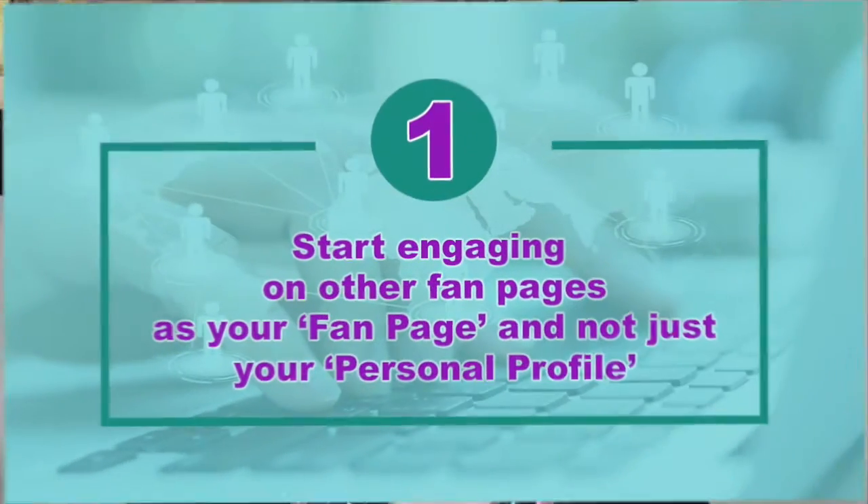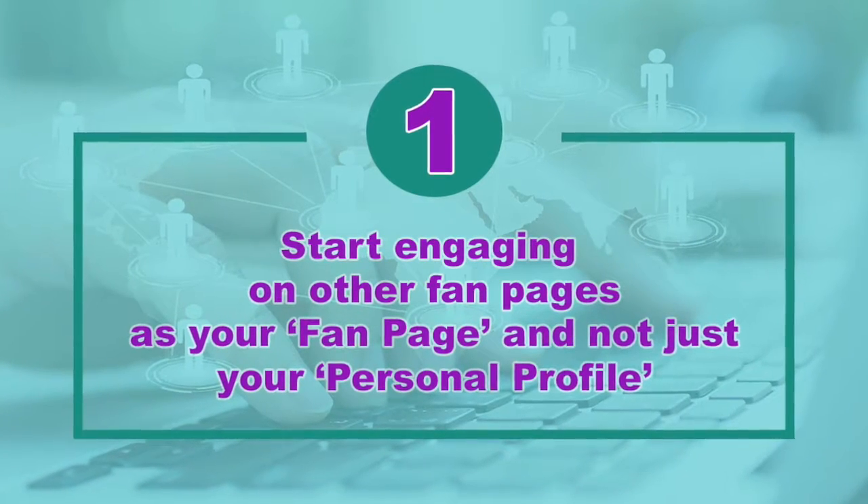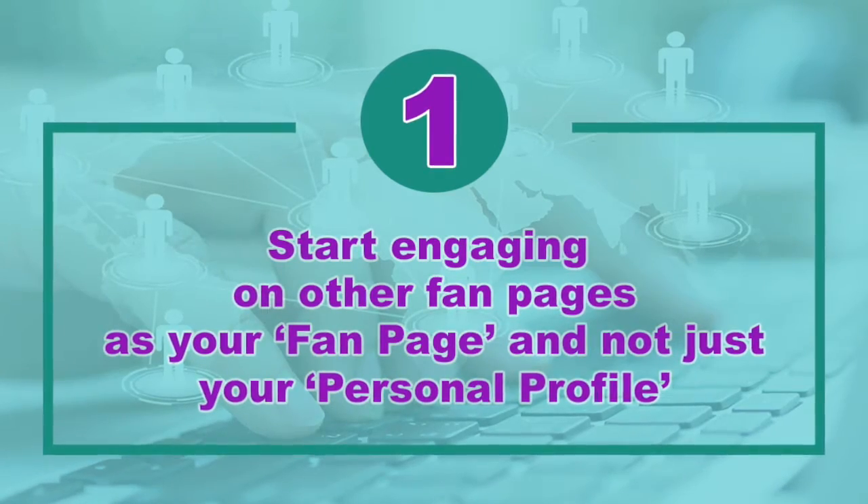The first one: when you're on your fan page, start liking, commenting, and engaging on other fan pages as your fan page and not just your personal profile. As other people are engaging on those fan pages, guess what's gonna happen when they hover over your name? They're not gonna go to your profile — they're gonna go to your fan page, and that's what you want them to do, right?